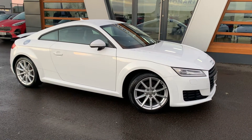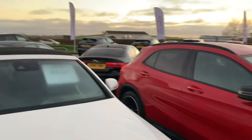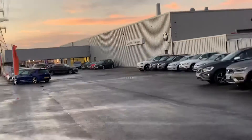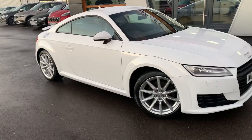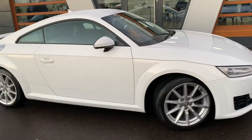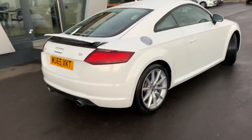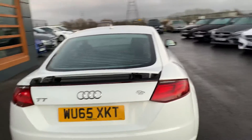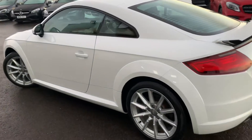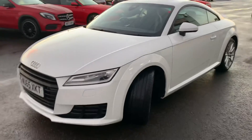Hi guys, welcome to Lancaster Automart. I'm Danny. Here we are at our site with our partners at Lancaster Volkswagen. We have for you today a 2015 Audi TT Sport, TFSI model, 2 litre petrol, 6-speed manual, finished in white with the coupe body and silver alloys. It also has the automatic tail fin which is controlled from inside the cockpit. It is a stunning looking vehicle and a lot of fun to drive.